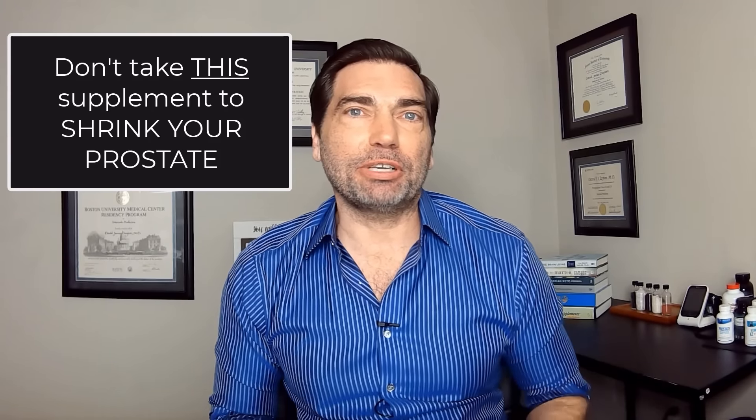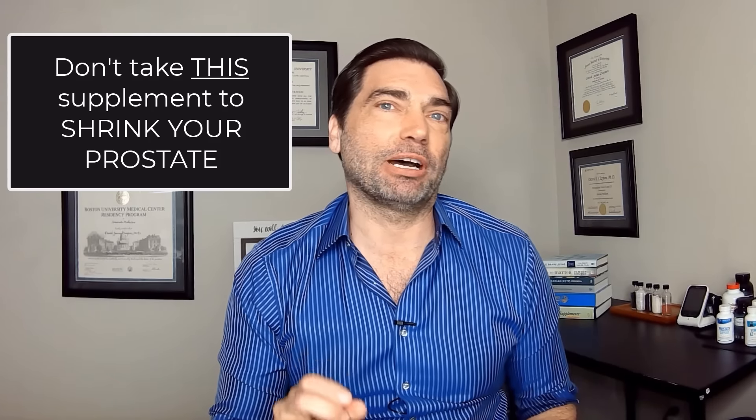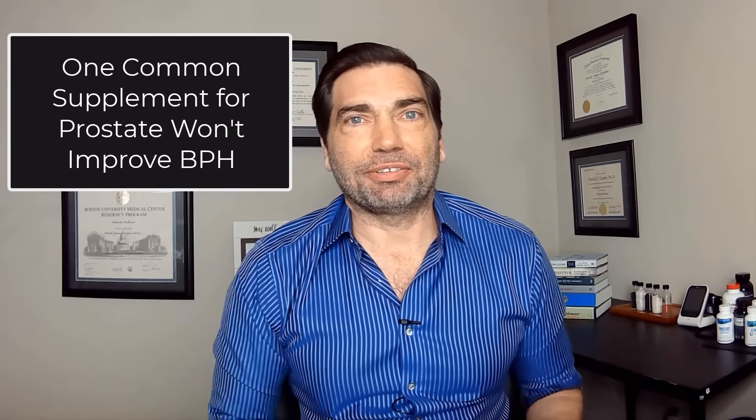Hi, today I'm going to talk to you about three commonly used supplements for prostate health, and I'm going to explain why two of them are actually going to shrink your prostate and improve your flow, while the other one may not. I'm Dr. Dave Clayton.